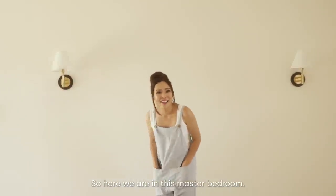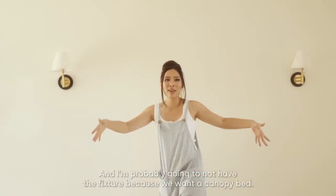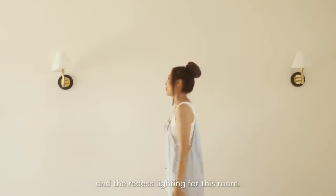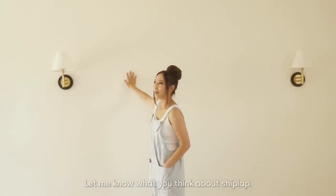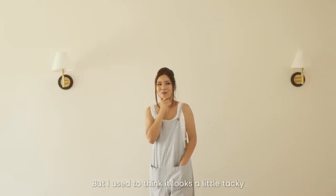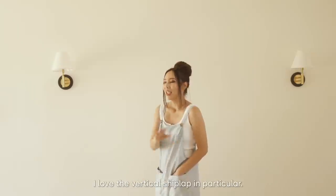Here we are in the master bedroom. We only have sconces up right now, and I'm probably not going to add a ceiling fixture — just a canopy bed that goes too high anyway. So just the sconces and recessed lighting for this room. I might put shiplap on this wall — let me know what you think. I've really come to love shiplap within the past six months. I used to think it looked a little tacky, but now I'm in love with it, especially vertical shiplap.